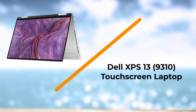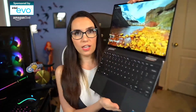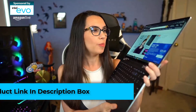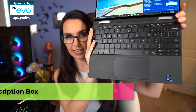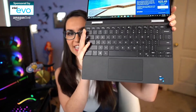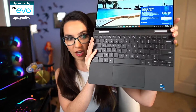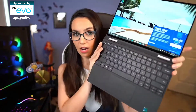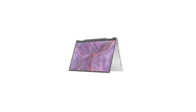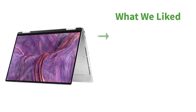Number 1: Dell XPS 13 9310 Touchscreen Laptop. Running Linux itself isn't a tough task — any laptop would be able to run Linux OS — but the real deal is the professional work you do on that laptop. Professional software needs a powerful laptop that meets the requirements and can handle the burden. The Dell XPS 13 is a laptop with the latest processor on the market and packs all the necessary power that will surely meet the requirement.